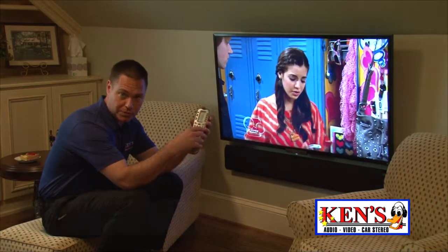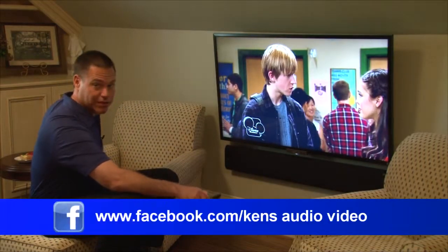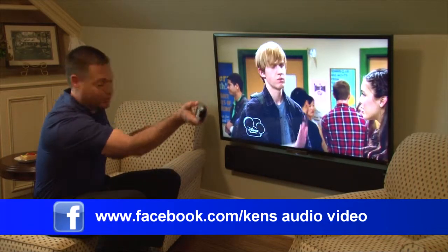We came in and did one of our remote controls. It's been tuned and programmed by my son, Justin, and the nicest thing about it is all these doors can be closed, and you don't have to do this thing to try to make everything work.